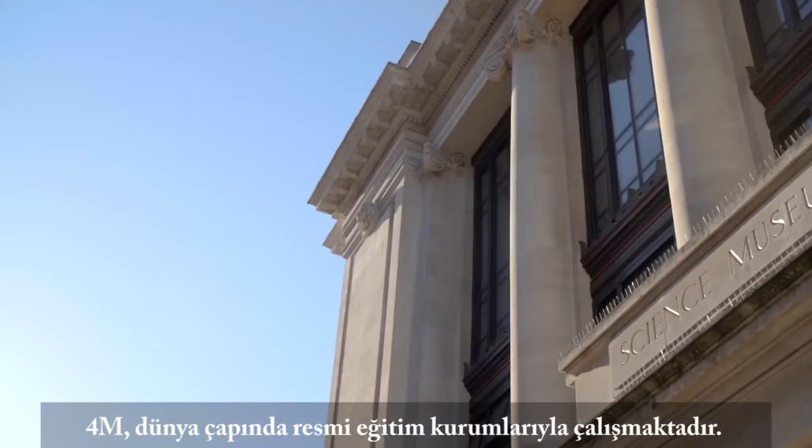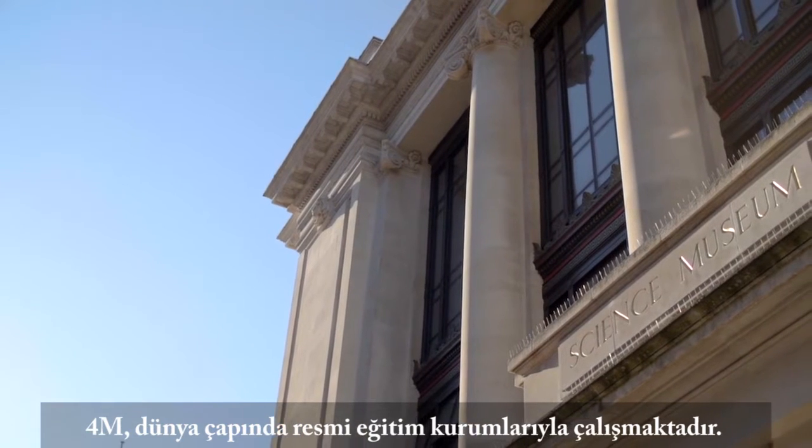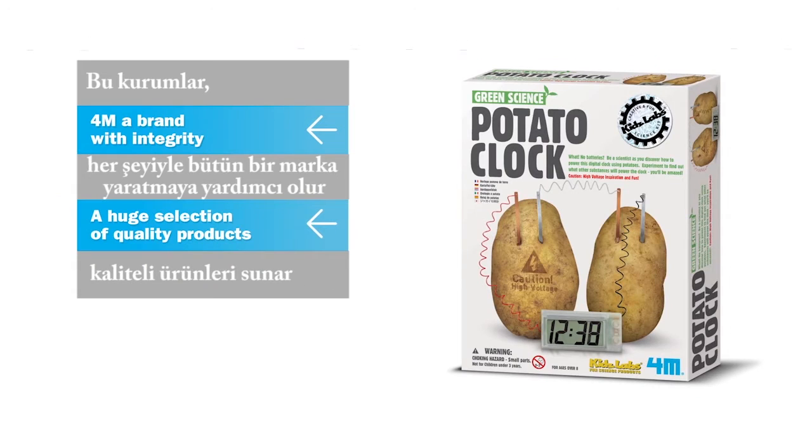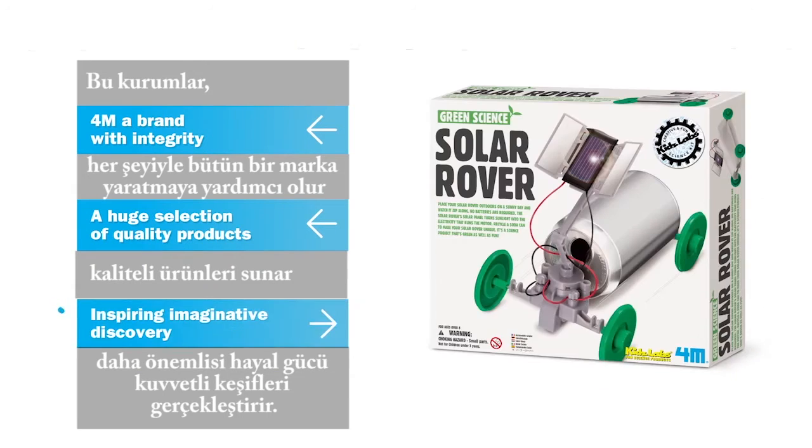4M works with established educational institutions globally, helping to create a brand with integrity, showcasing quality products and most of all imaginative discovery.